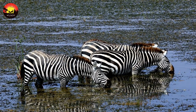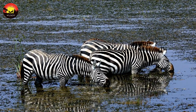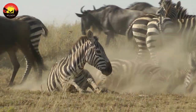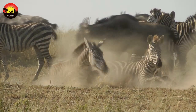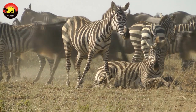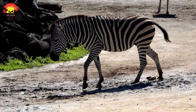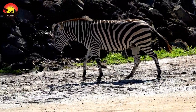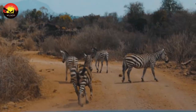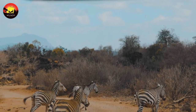Grevy's zebra has a social system characterized by small groups of adults associated for short time periods of a few months. Territories are marked by dung piles and females within the territory mate. Females have their first foal when they are between three and six years of age. Normally, they then give birth to one foal every one to three years until they are 24.